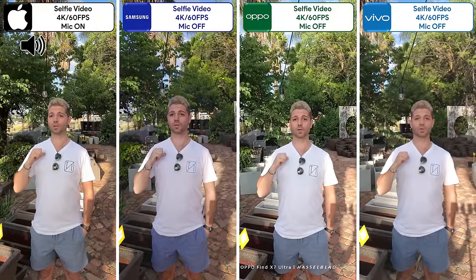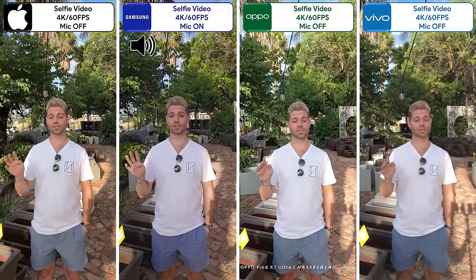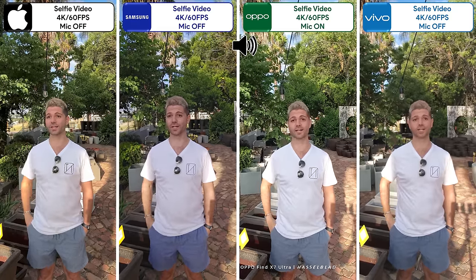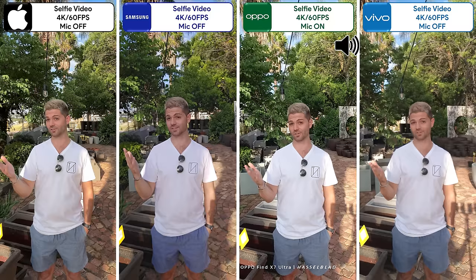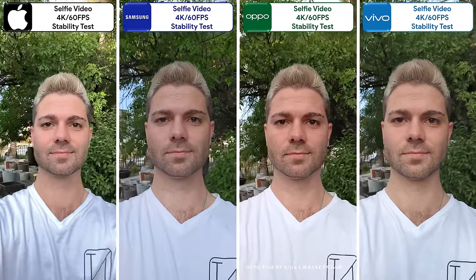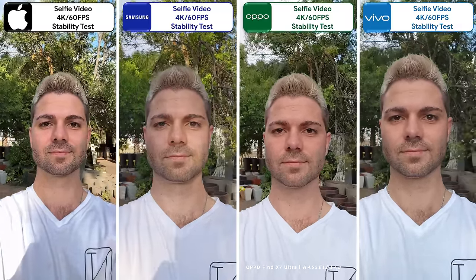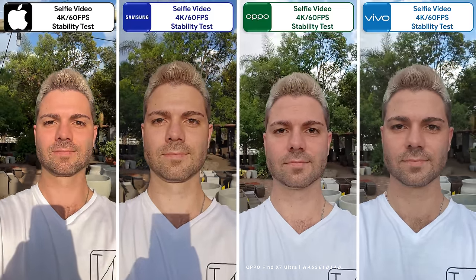This is TechNik recording a selfie video on four class-leading flagship camera smartphones. All of them can record 4K 60fps selfie recordings, including the new Vivo X100 Pro since it recently got it with a software update. The iPhone and Samsung have the most stable selfie video. The Samsung and Oppo look the most natural, while the iPhone is oversaturated and the Vivo is undersaturated.